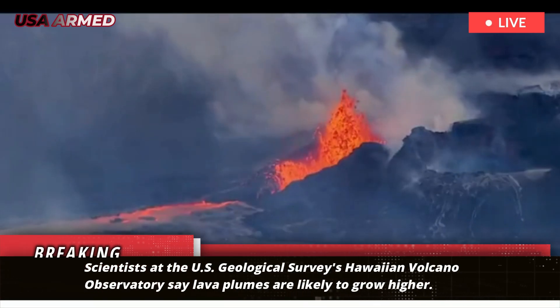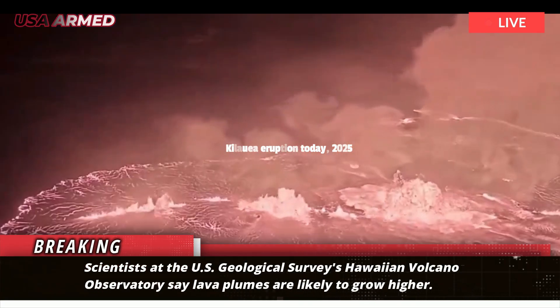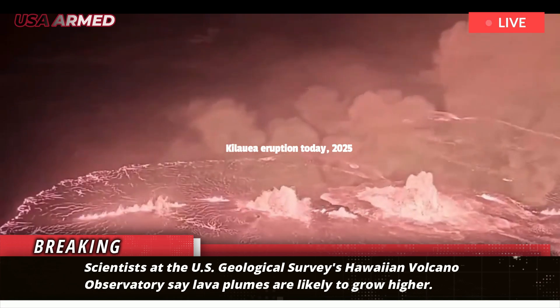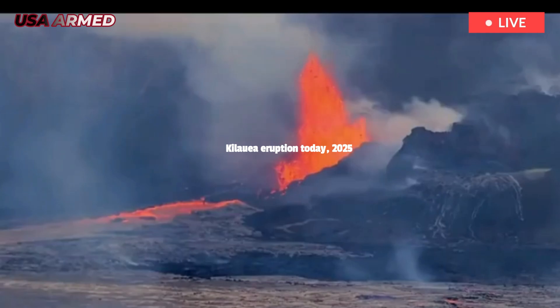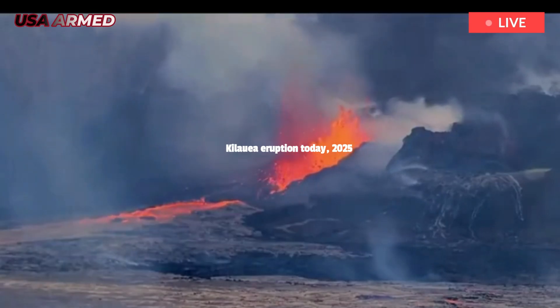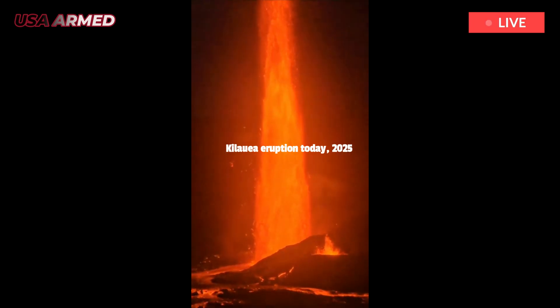Scientists at the U.S. Geological Survey's Hawaiian Volcano Observatory say lava plumes are likely to grow higher. Kilauea on Hawaii's Big Island, one of the world's most active volcanoes, erupted again this week, sending lava plumes more than 330 feet into the air.